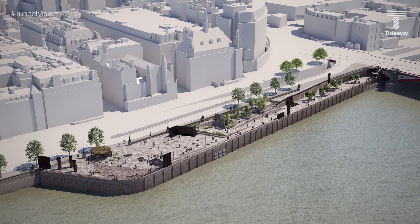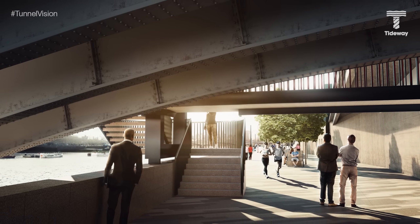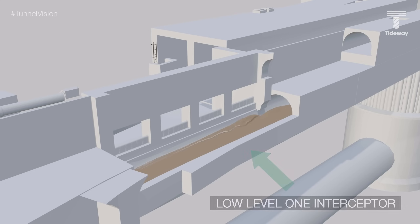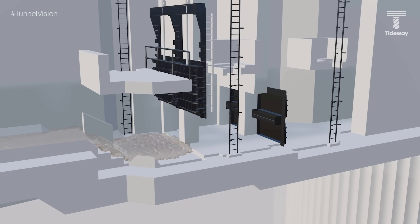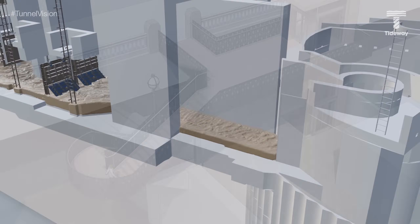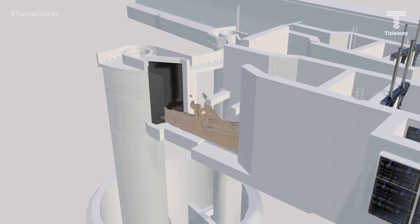Let's use our Blackfriars Bridge site as an example. At this site, we're intercepting sewage at two locations: from the Victorian Northern Lower Level 1 sewer and from the Old River Fleet beneath the bridge itself. When it starts raining, any excess storm sewage from the existing sewer will flow over a weir wall into the interception chamber, into the dedicated connection culvert. From there, it flows through the open penstocks, flat valves and towards the drop shaft to the main tunnel below the river. Meanwhile, storm sewage from the Fleet overflow is intercepted beneath the bridge into a second culvert and directed to the shaft.